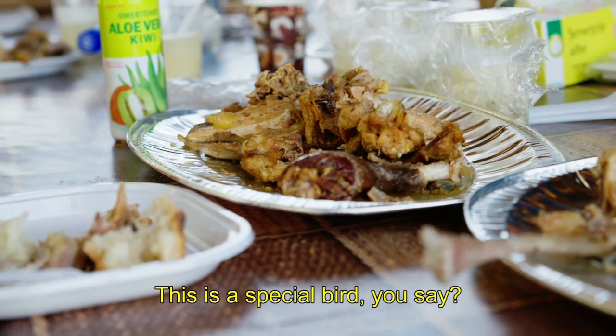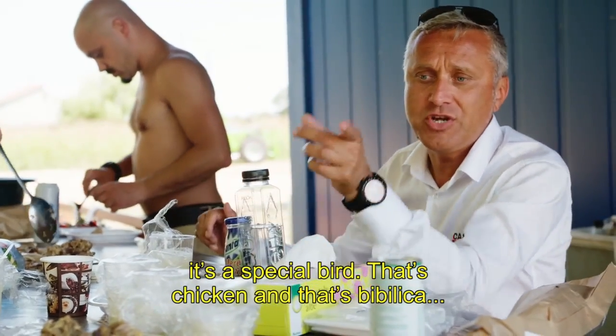This is a special bird — this one is called Bibilica. Yeah, it's a special bird. That's chicken, that's Bibilica.